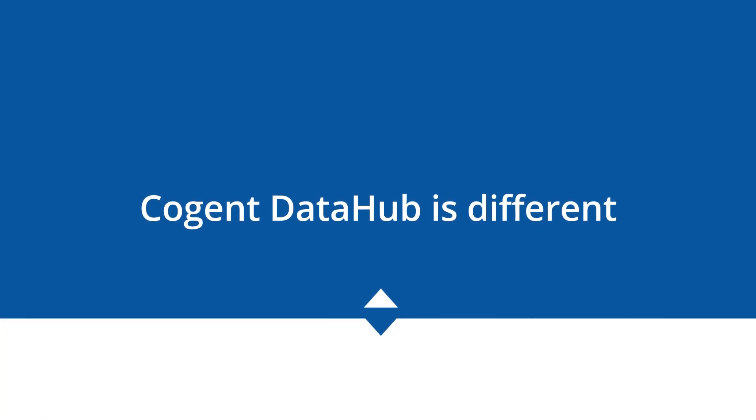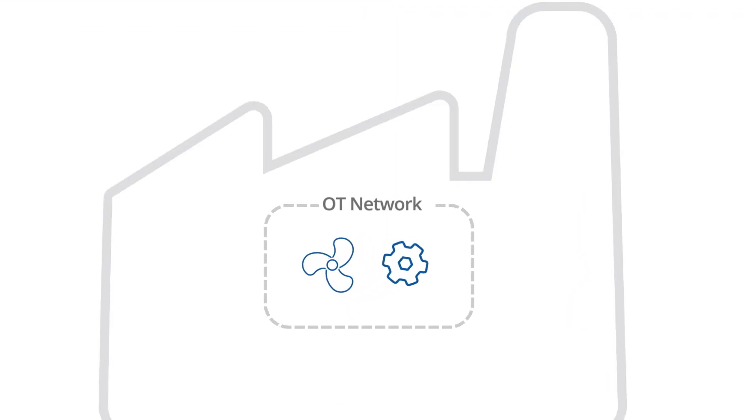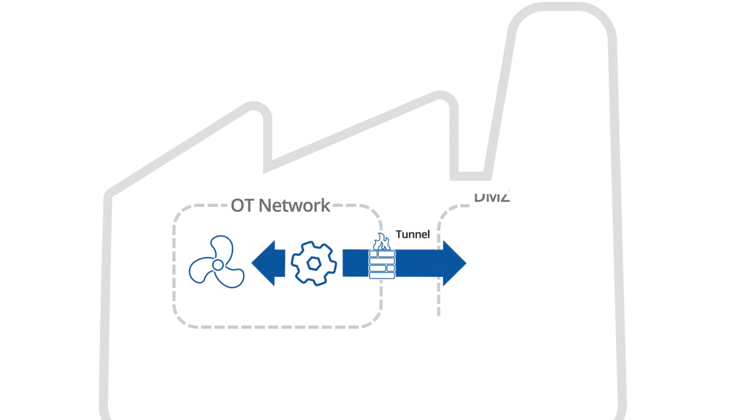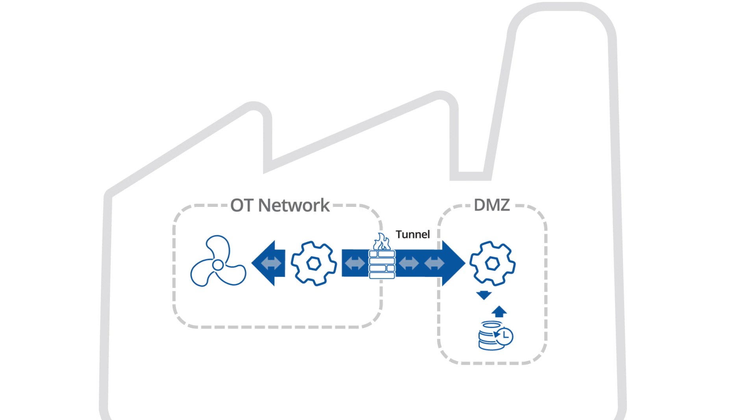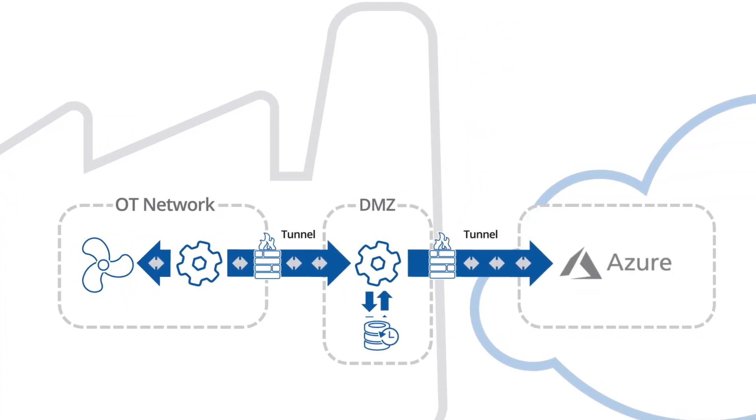Cogent DataHub is different. Instead of connecting your plant network to the Internet, DataHub allows you to securely send data to your DMZ. Once the data is mirrored to the DMZ, it is pushed to the cloud. When you make outbound connections, you keep the firewall ports closed, isolating the control network from the Internet.